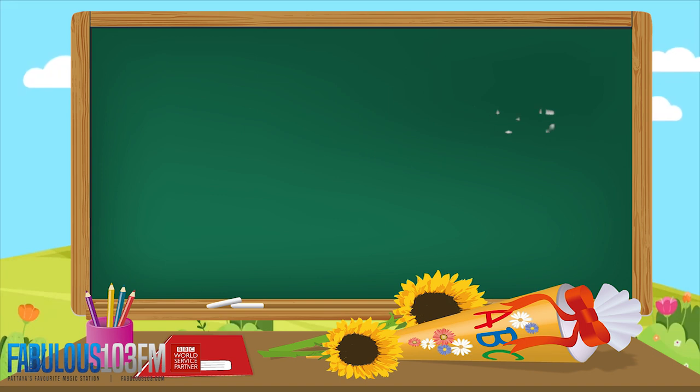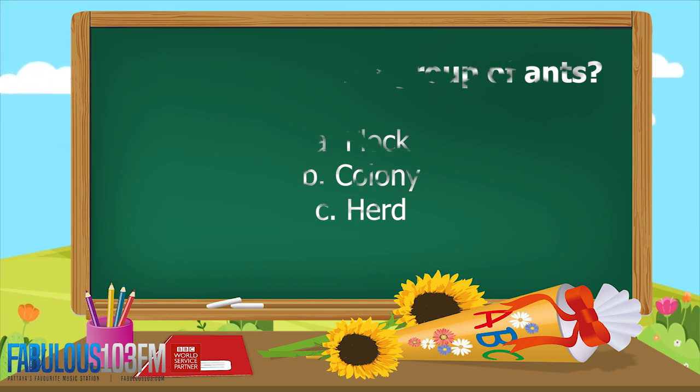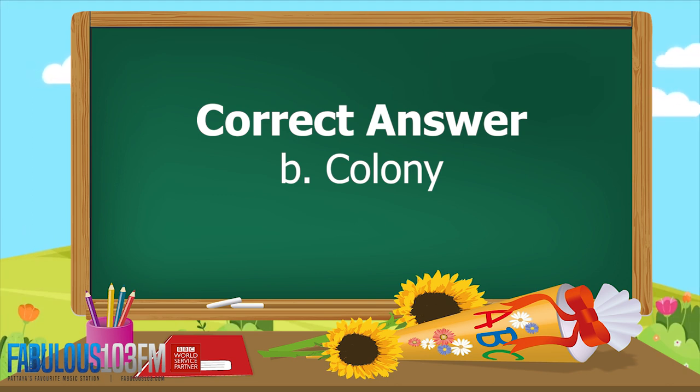The second question yesterday: what do you call a group of ants? Do you call them A, a flock, B, a colony, or C, a herd? And the correct answer is B, a colony.